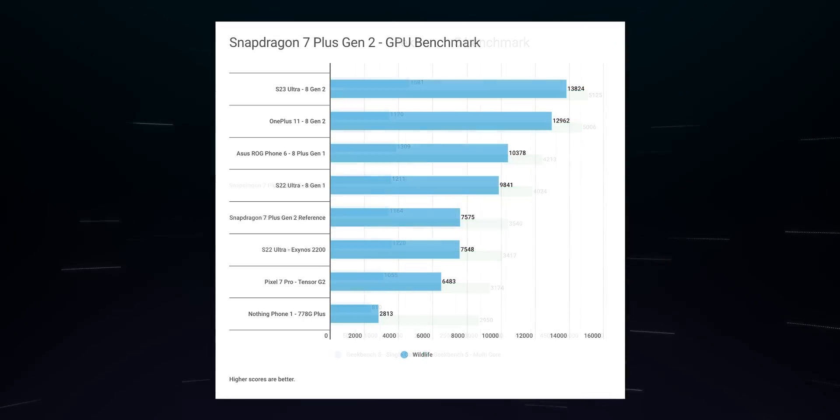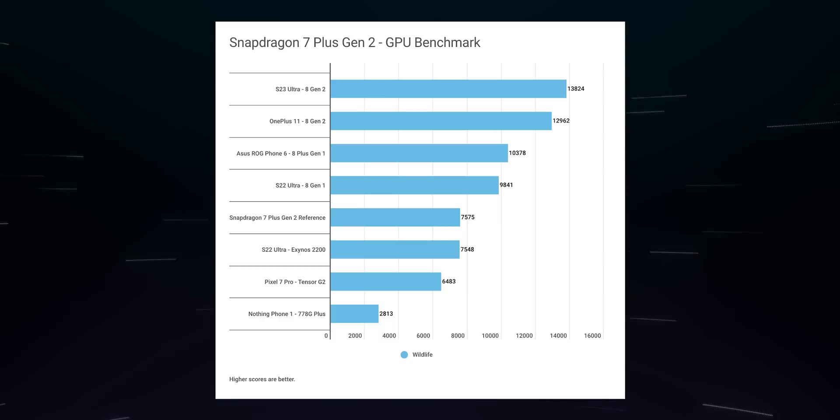On the GPU side, Qualcomm claims the Snapdragon 7 Plus Gen 2 enjoys a two-fold performance boost over the Snapdragon 7 Gen 1. But when compared to other flagship-level silicon, the 7 Plus Gen 2 falls behind even the Snapdragon 8 Gen 1 — although this was to be expected, since mid-range chipsets usually suffer in the GPU department.